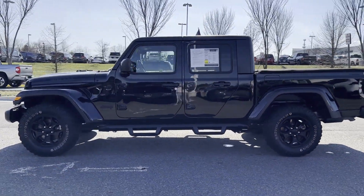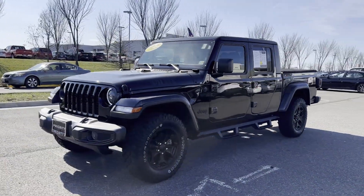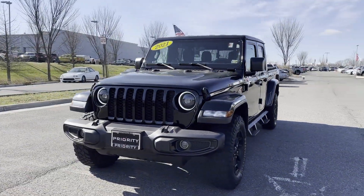Tinted windows, pass-through rear seat, Bluetooth, brake assist, keyless start, roll bars. Take home the car of your dreams today.